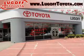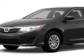Thank you for visiting Lugolf Toyota online. Imagine driving this 2012 Toyota Camry L equipped with a 4-cylinder engine.